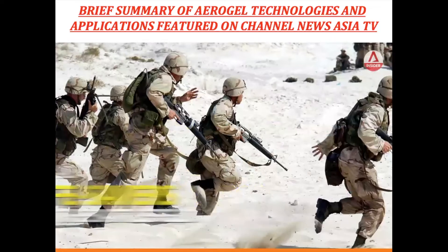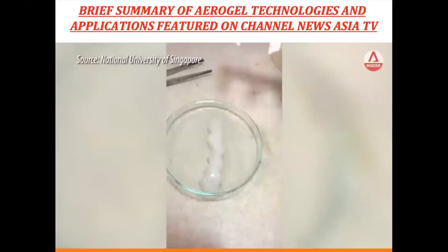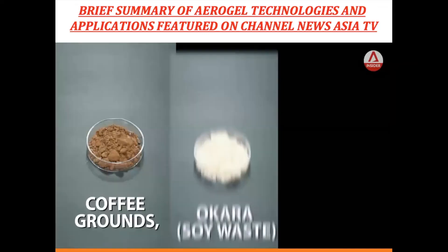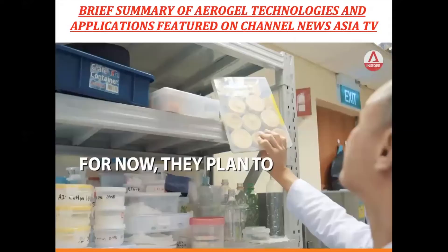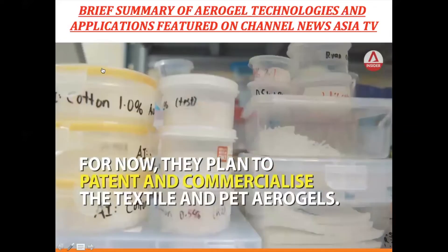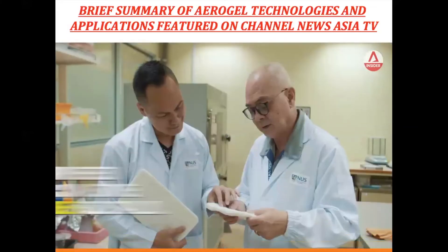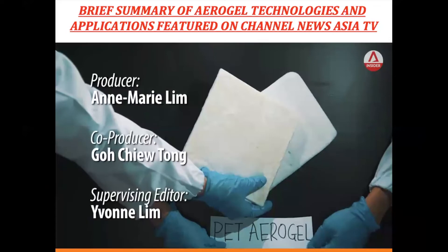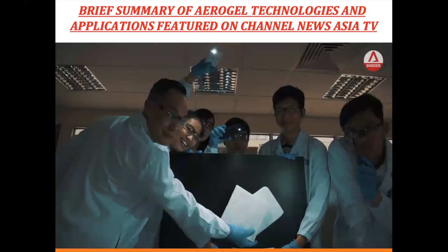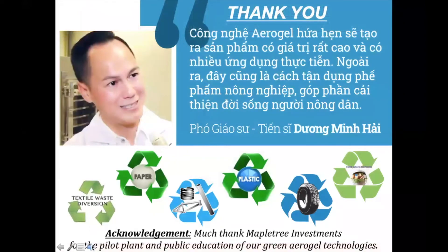We can compress the aerogel into pellets so the pellets can stop a gunshot wound in about five seconds. We would like to get the aerogel into the market in the next five years. That is also the end of my presentation — thank you so much for listening. I'll hand back now.